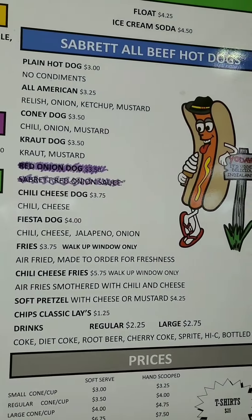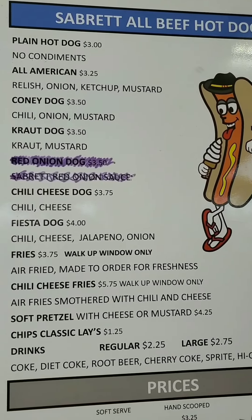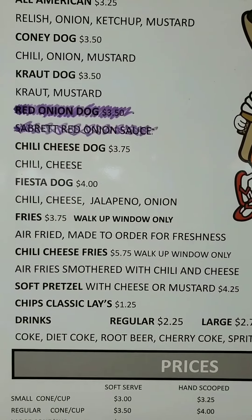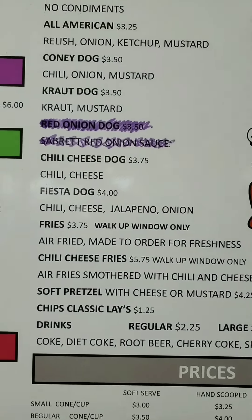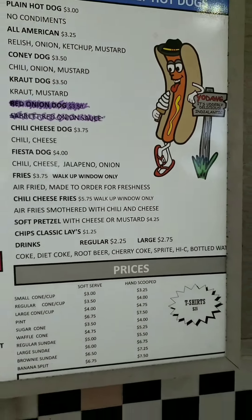I'm not a big fan of hot dogs, but I think I saw a pasta dog. Oh wait — Fiesta, it's not pasta. And the fries are air fried.